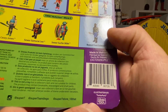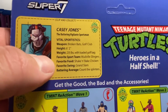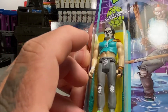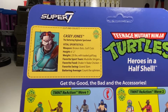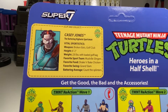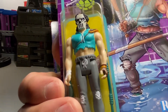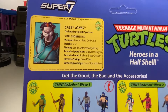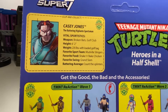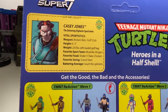The art is done by Turbo Pork, so follow them on Instagram if you want. There's Casey Jones — Vital Statistics: Broken Bats Golf Club. It's a hockey stick, actually. 6'2", 235 pounds with loaded golf bag. I weigh more than that right now, and Casey Jones doesn't look like — I don't have abs like that, man. Favorite sport team: Mudbill Slingers. Favorite food: Shake and Bake Chicken. Favorite swing: Grand Slam. Batting average: Count the Splinters. Rad.